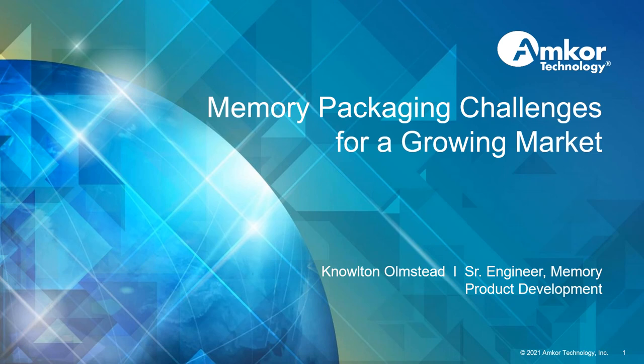Hello, my name is Nolten Olmstead. I've worked at Amcor Technology for about six years now in various groups, and I'm currently working in the Advanced SIP Business Unit on memory product development. Today, I'll be speaking about the challenges encountered in our memory packaging applications with a specific focus on our 3D NAND memory products.